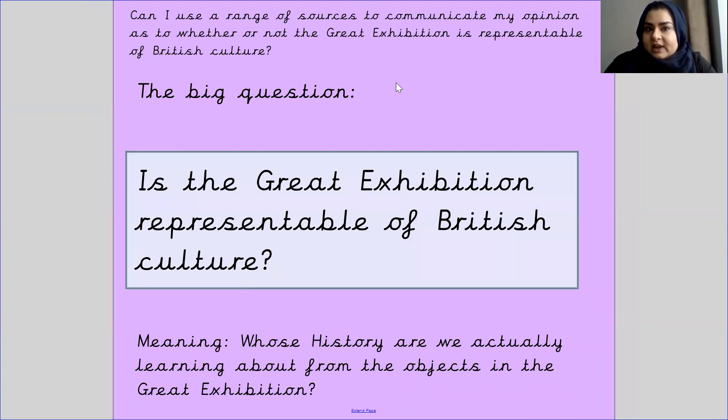The big question for you is: is the Great Exhibition representative of British culture? What I mean is, whose history are we actually learning about from the objects in the Great Exhibition? It was held in London at the Crystal Palace, but was everything there made by British people, or was it made by other people as well? Is it representing British culture — yes or no? If yes, tell me why; if no, tell me why.